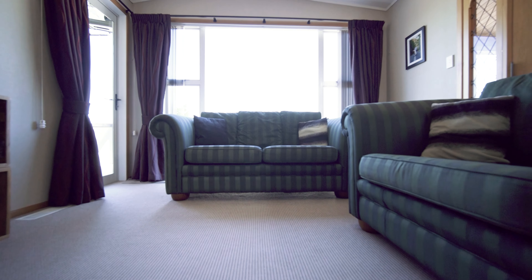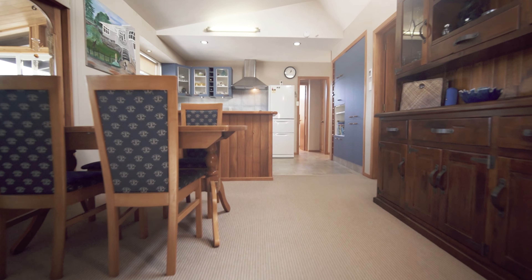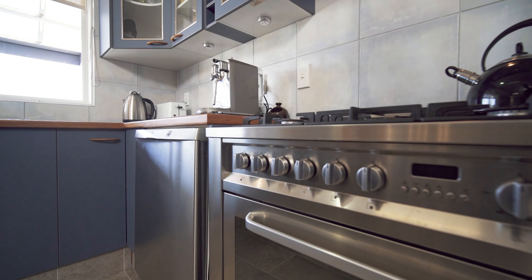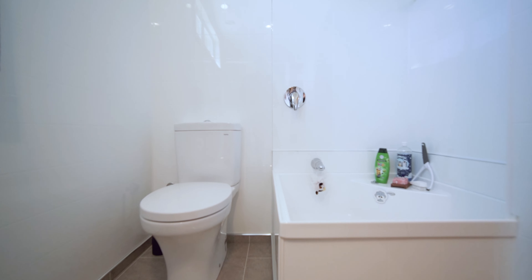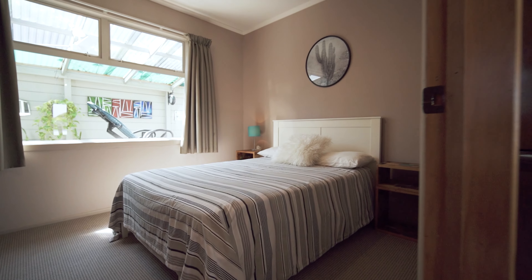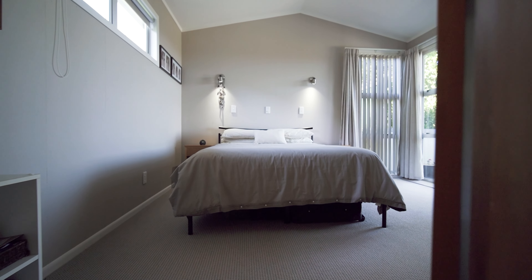The minute you walk into this home you can see the effort and care taken to maintain this property over its lifetime. The open plan lounge, dining and kitchen area is the heartbeat of the home, with an abundance of natural light streaming through. The three bedrooms are well equipped with ample storage, and there is an opportunity to create a fourth bedroom by adding an internal door to the office nook.